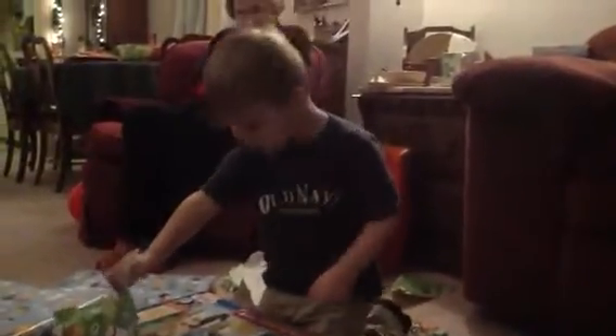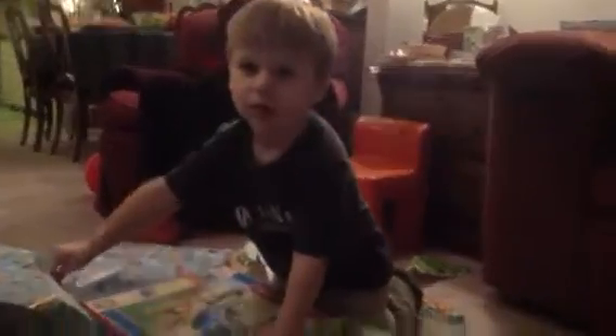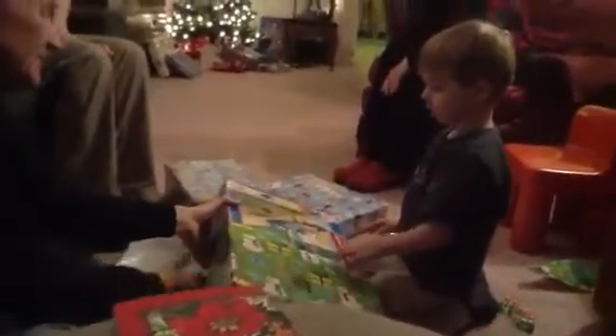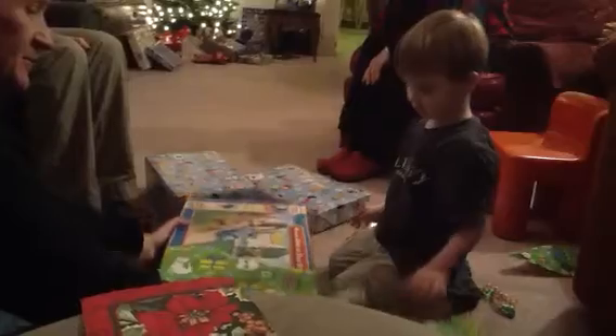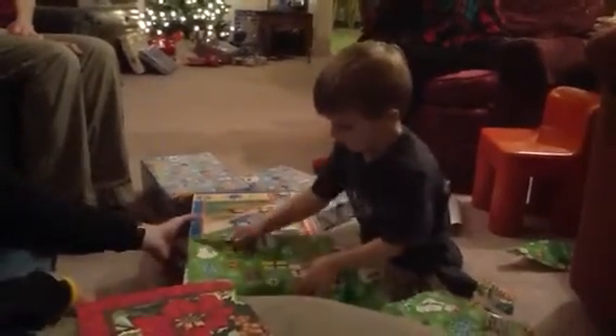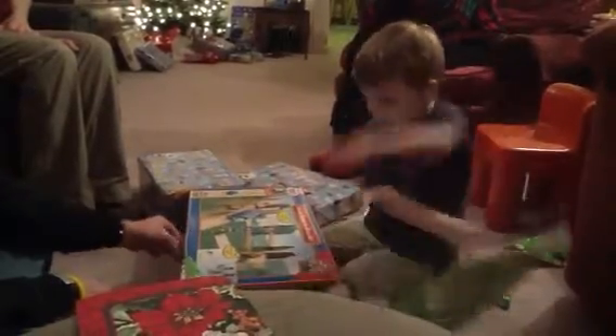Do you need help? Will you help me get this paper out? Sure! I can't get this paper out because it's stuck under. It's stuck under. Yeah. It's kind of heavy, too. Oh, there you go. It's kind of heavy, isn't it? That's great, Austin.